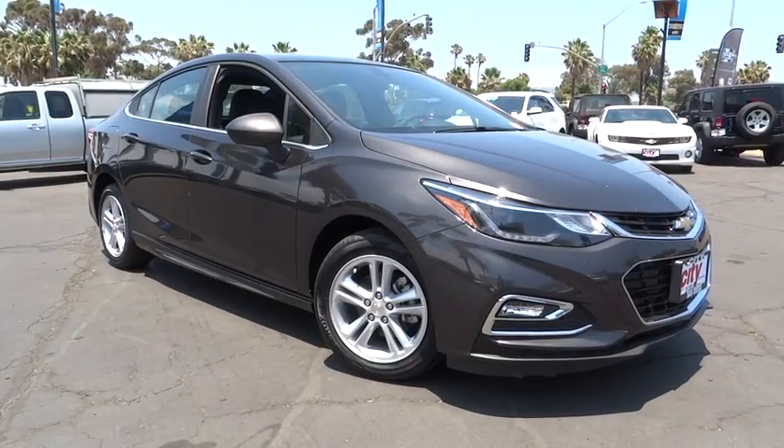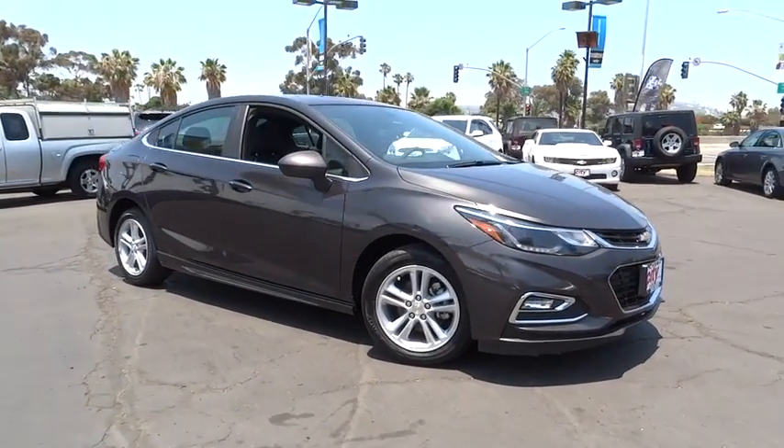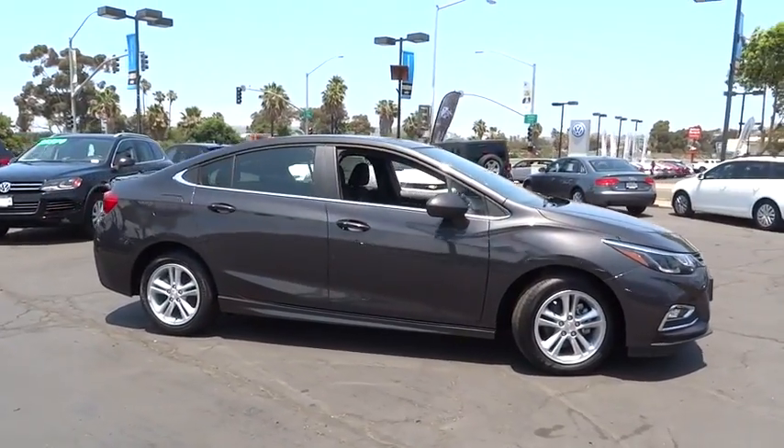The 2016 Chevrolet Cruze. The Cruze blueprint calls for more than you'd expect. Here are some of this vehicle's great options.